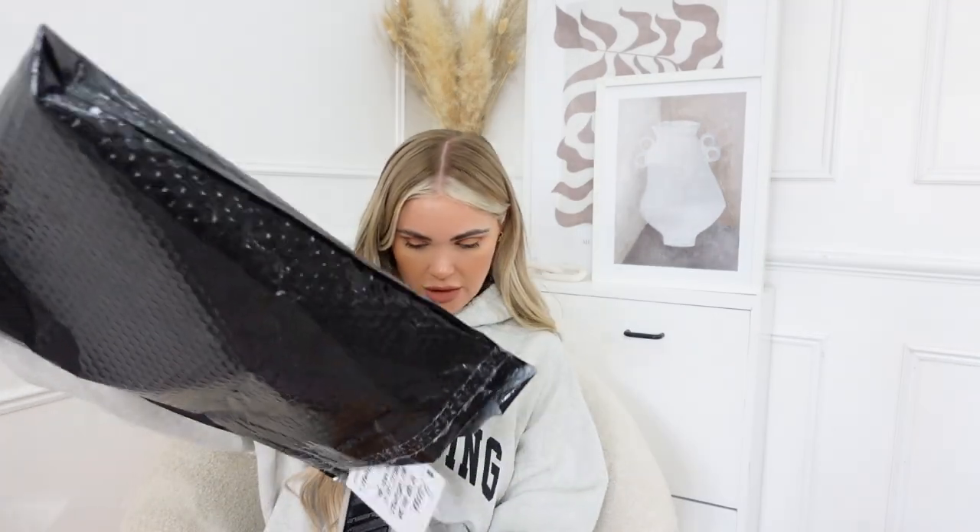The next parcel is from a brand called Tweezerman. They sent me a DM on Instagram and asked if they could send me some bits. There's quite a bit in here - they sent a little note saying 'Hannah, we hope you love your Tweezerman goodies, let us know what you think.' There's a load of beauty products: eyelash curlers, an eyebrow brush and spoolie, and some nail files which I actually really need because I've almost run out.